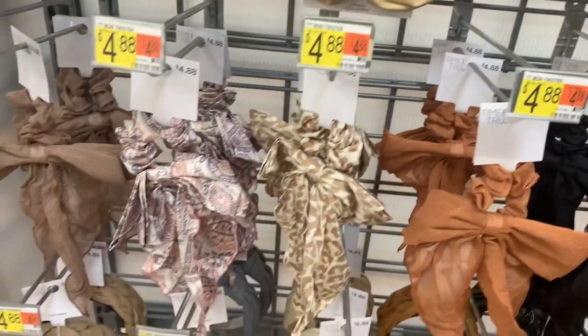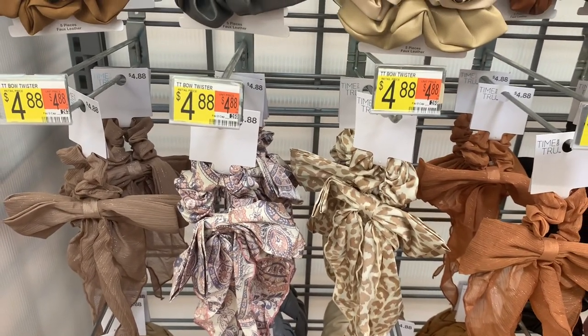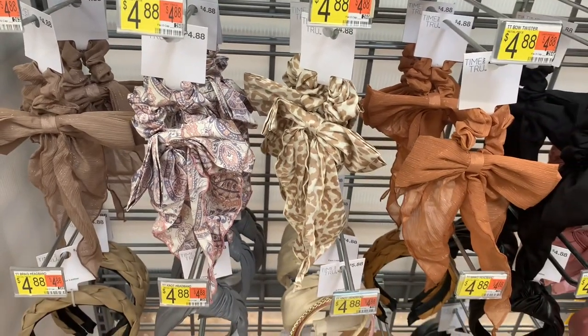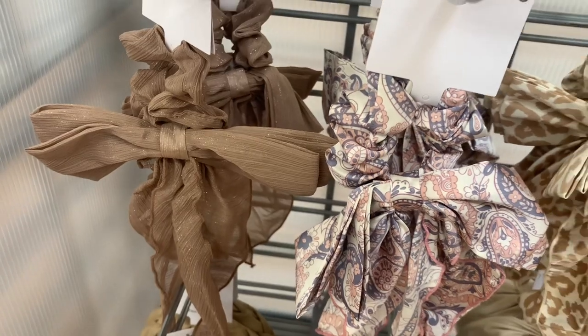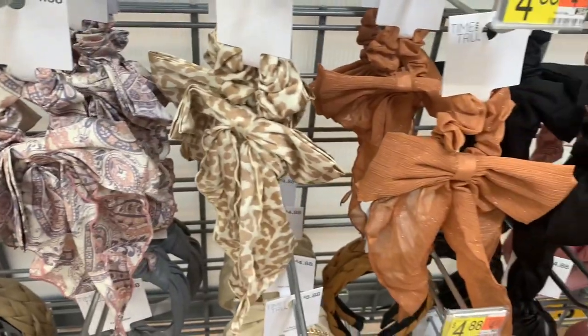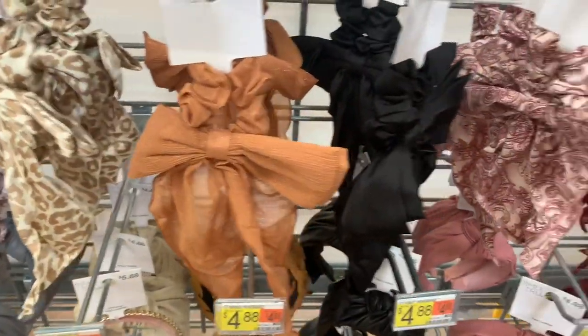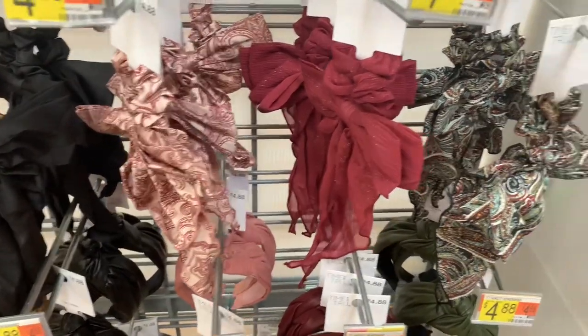Down here they also have bow twisters — really cute too. You can get this color, it's kind of like a tan beige — I love that one. These are $4.88. You can get that one, leopard — I like this one, it has sparkles to it — and then black. A little bit of that print there, and maroon.